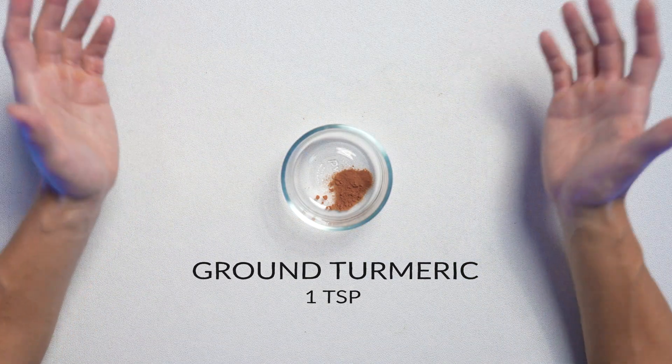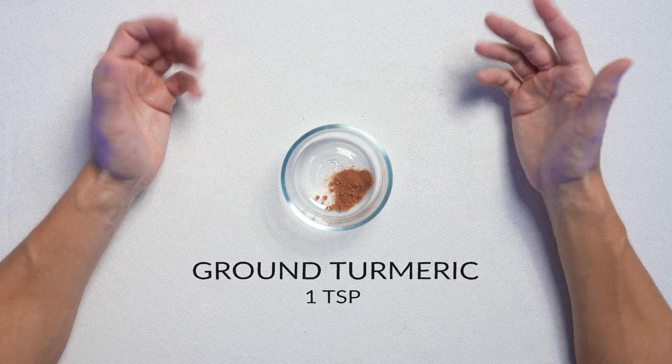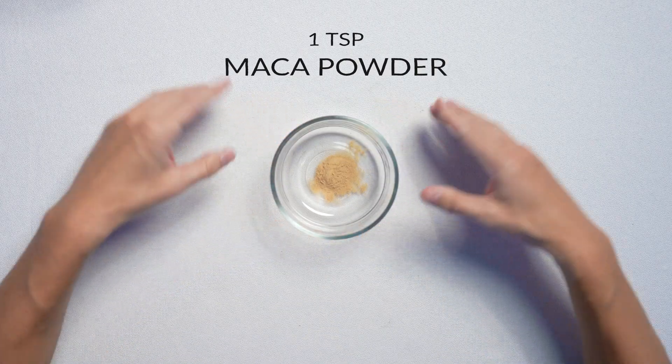One teaspoon of ground turmeric. Turmeric, and especially its most active compound, curcumin, have many scientifically proven health benefits — for example, it's a potent anti-inflammatory and antioxidant. One teaspoon of maca powder, which contains adaptogens, and is also high in plant sterols, which is going to help immunity.